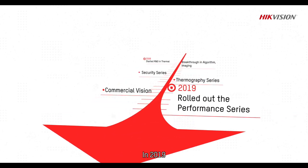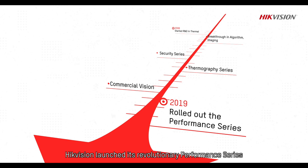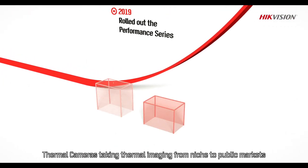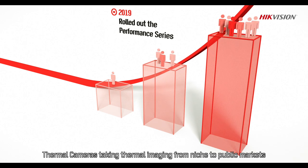In 2019, Hikvision launched its revolutionary Performance Series Thermal Cameras, taking thermal imaging from niche to public markets.